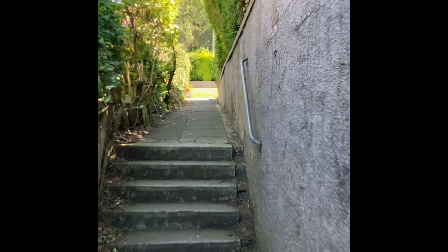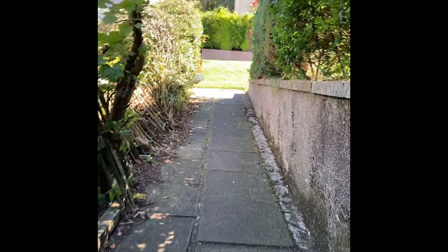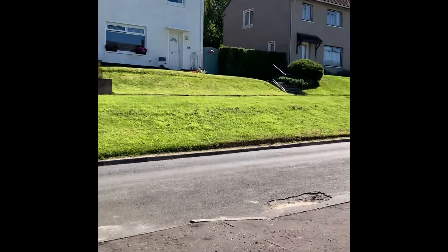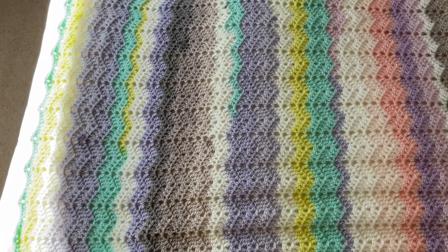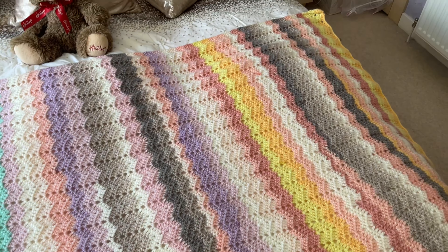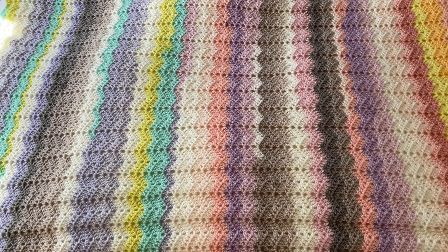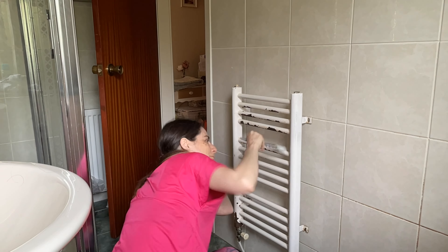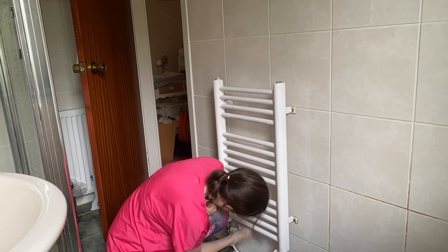I'm now heading back round towards the steps which I came in via. And that's us heading back up towards the main road — as you can see, the entrance is one that you could easily miss. Indeed it was only after several years living here that I actually came across it, and I'm so glad I did.